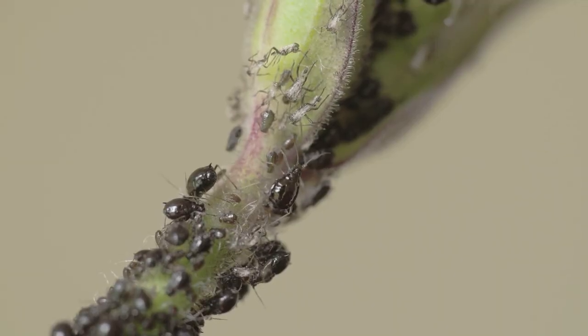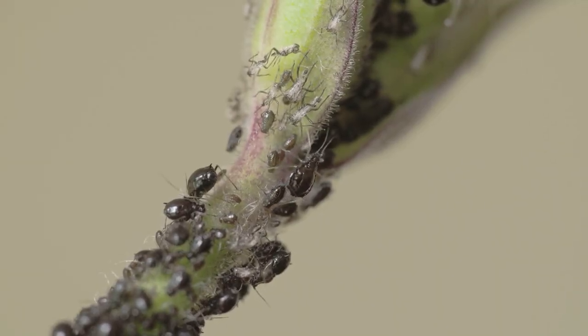Here's what aphids look like. I hate these assholes. Because they can reproduce sexually and asexually, they are going to blow up in your garden if you don't catch them early. Furthermore, they can grow wings after a few generations on a plant, which is going to make them spread as well.